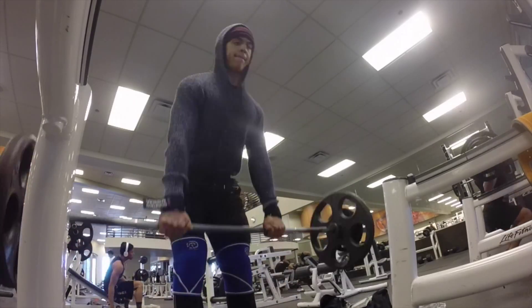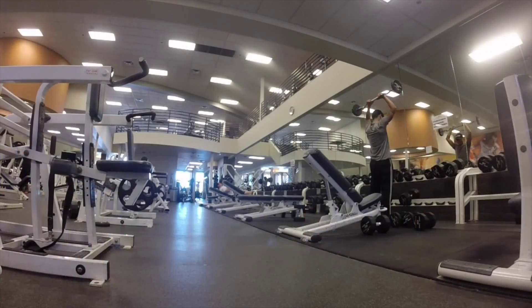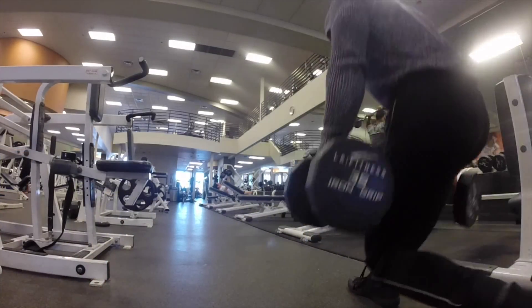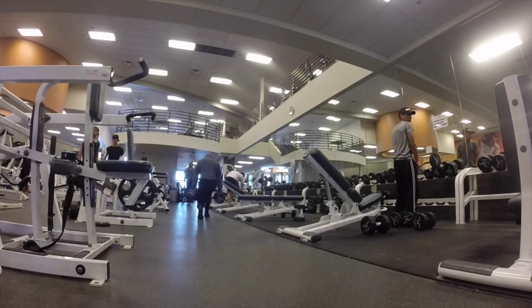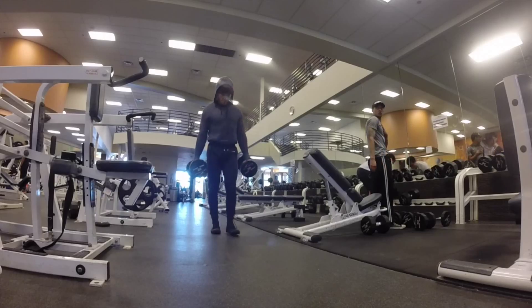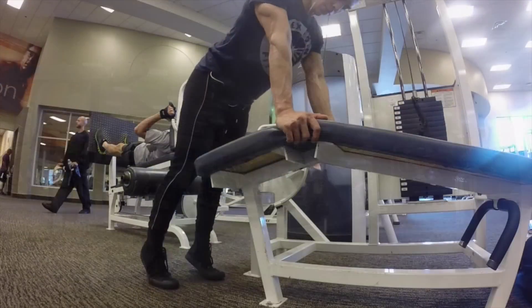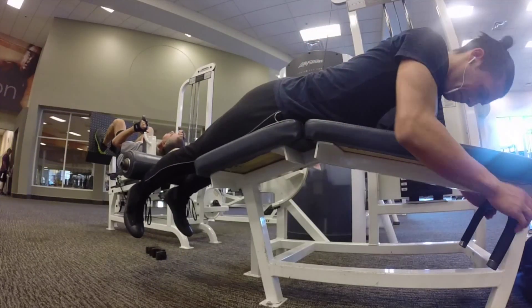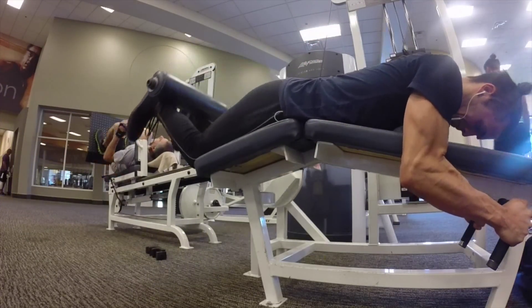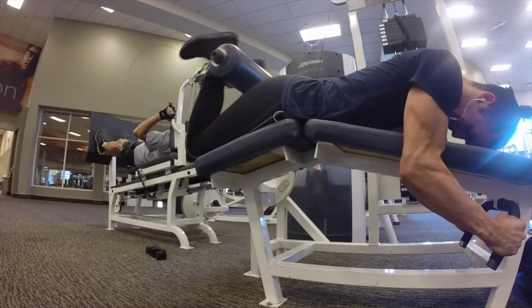I put stiff leg deadlifts in about 5 weeks ago and I have been loving them. Still not going super heavy because I am still in a deficit, but these have helped my glutes and hamstring tie-in tremendously. For my third exercise on my lower day, I perform dumbbell walking lunges. This exercise is great for the hamstrings, quads, and glutes — it's a mass builder and brings more conditioning out as well.